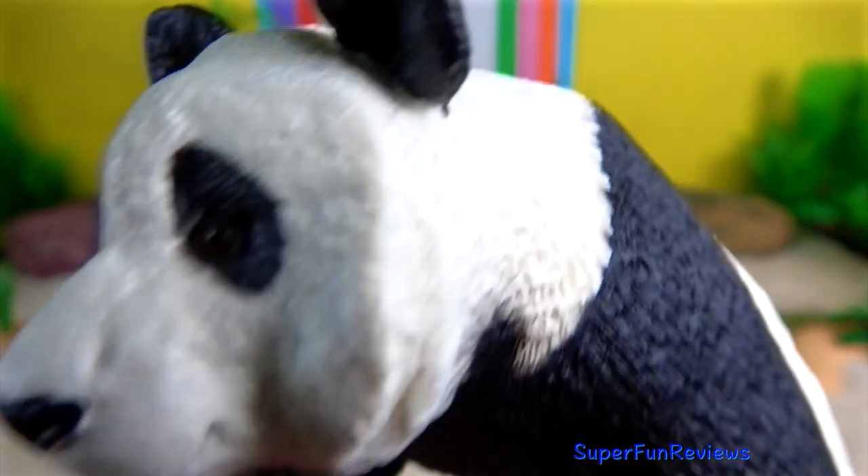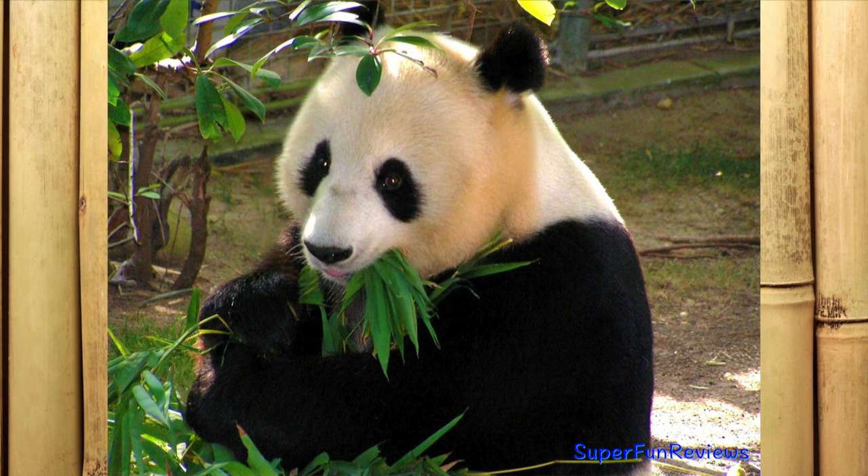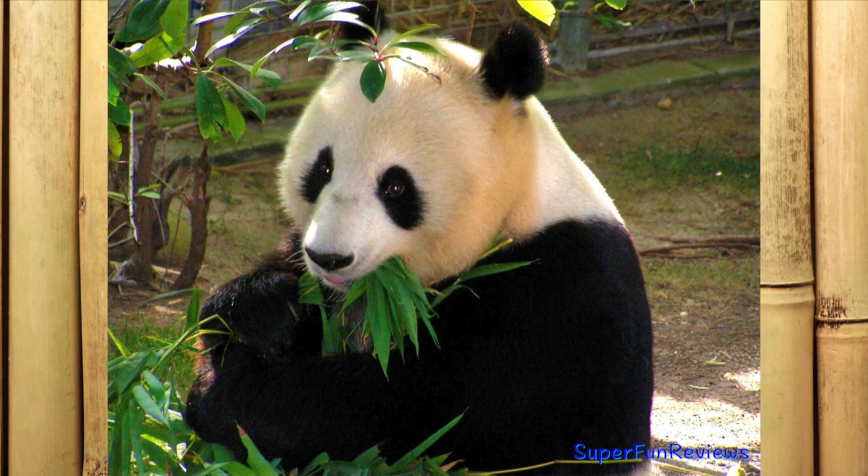The Giant Panda is a folivore with bamboo shoots and leaves making up more than 99% of its diet.